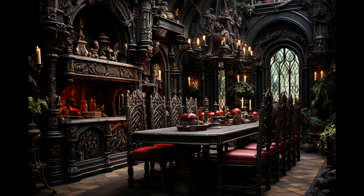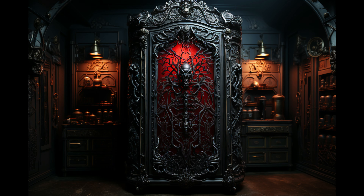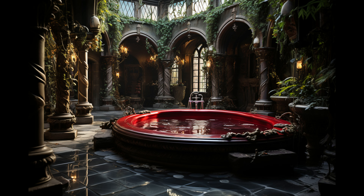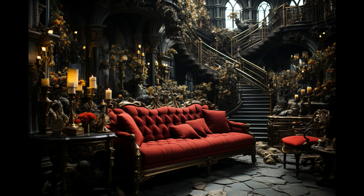We have proven that even creatures of the night deserve forever homes filled with beauty, comfort, and light. The mythical Dracula finally has his lavish mansion, thanks to the team at Maverick Mansions. Just maybe don't visit on a full moon.